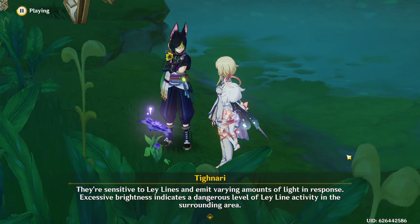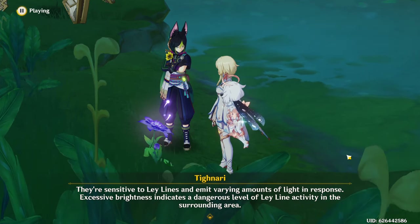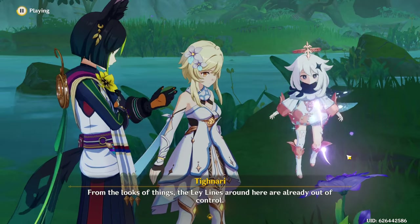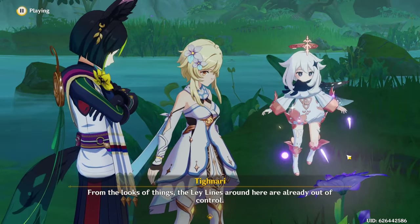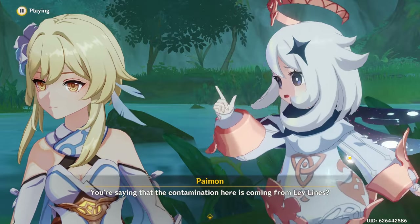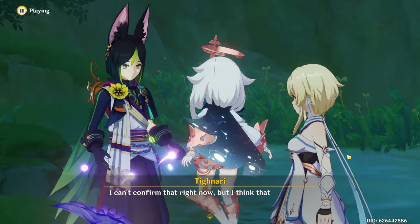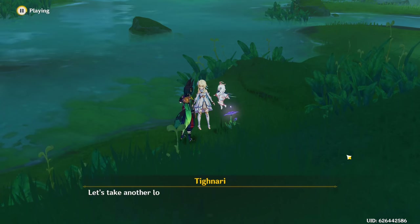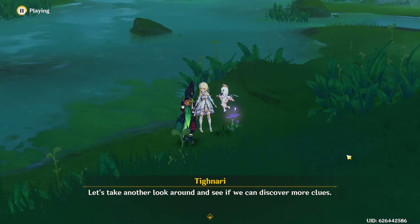Excessive brightness indicates a dangerous level of ley line activity in the surrounding area. From the looks of things, the ley lines around here are already out of control. You're saying the contamination here is coming from ley lines? I can't confirm that right now, but I think that is the case. Let's take another look around and see if we can discover more clues.